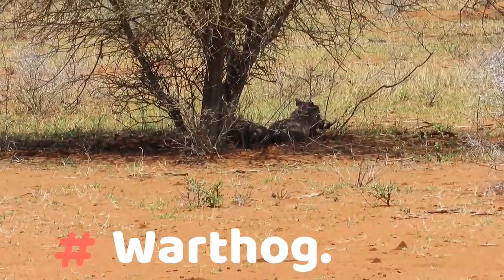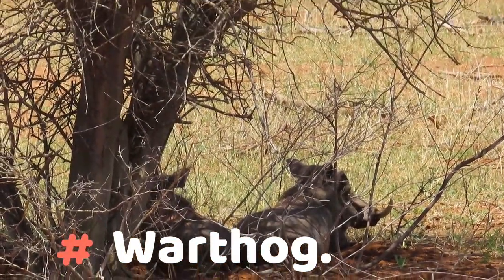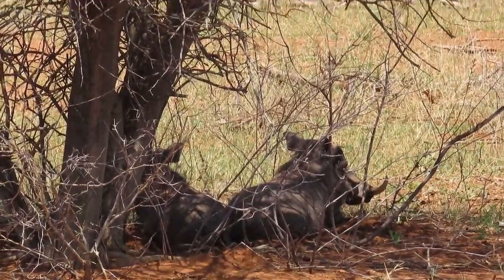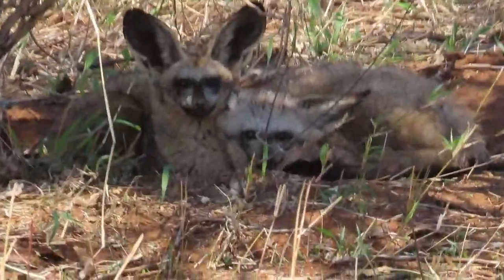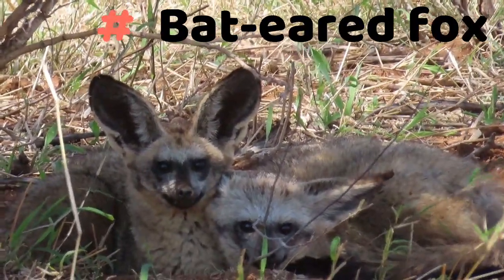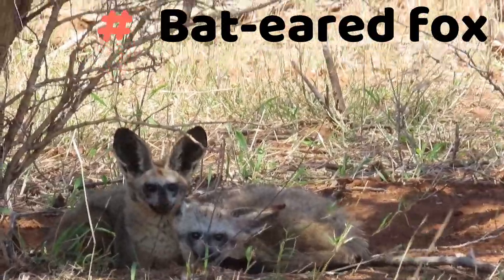The game drive we're doing is really in the middle of the day. Look at the warthogs just chilling out in the shade, enjoying the rest of the day. And the bat-eared foxes as well, just bedded down in the shade, until they got scared and moved off.